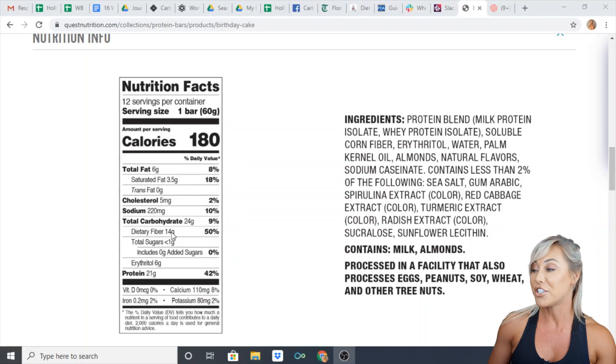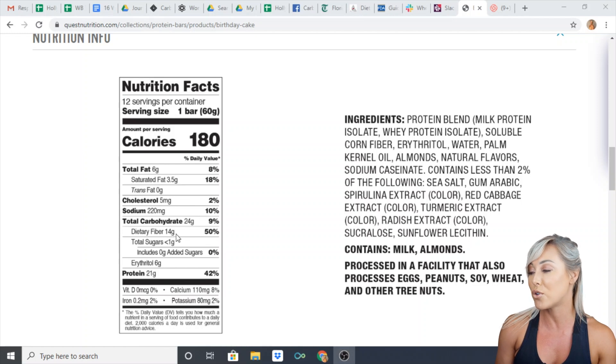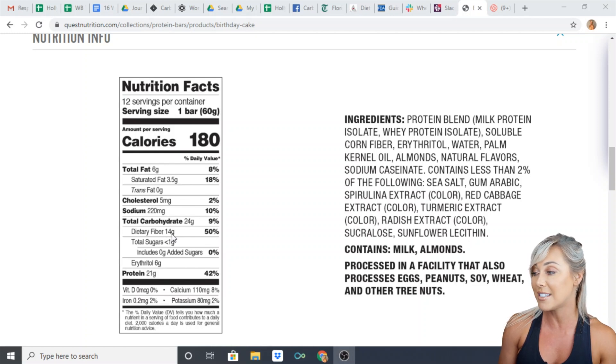So why is the label allowed to say 180? Well, here is why. On the label there is also 14 grams of dietary fiber listed, and there's also a sugar alcohol listed as erythritol, which is 6 grams.